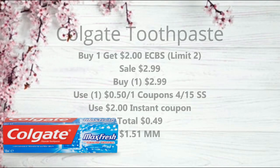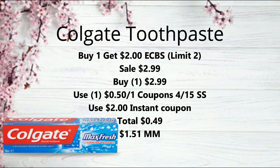The first deal we have is on Colgate Toothpaste. It's buy one, get a $2 extra buck, and that is a limit of two. It is the Colgate Max or Colgate 2-in-1 toothpaste, going on sale for $2.99. Pick up one for $2.99, use one of the $0.50 off one coupons from our 4/15 SmartSource, and use that $2 instant coupon that we all got printed last week. That's going to bring your total down to just $0.49.